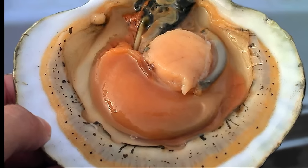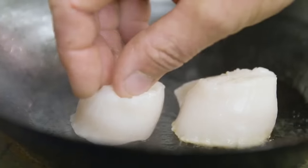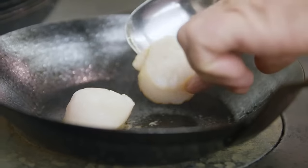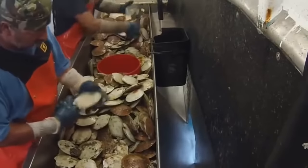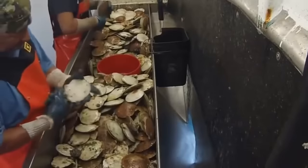In some countries, people eat the entire scallop, but US federal law currently limits scallop consumption to the adductor muscle only. Scallops are usually shucked on the boat, and the other parts of the scallop are thrown overboard.